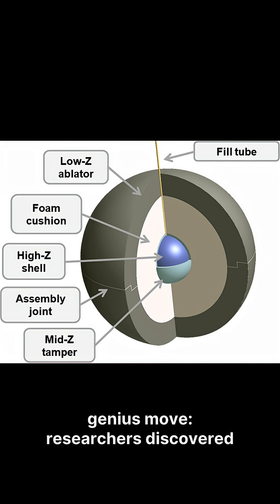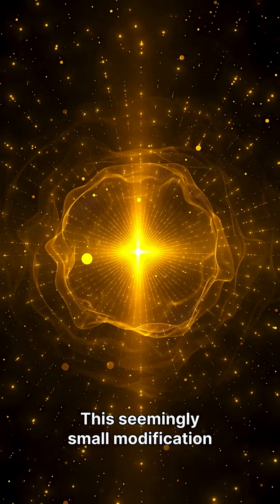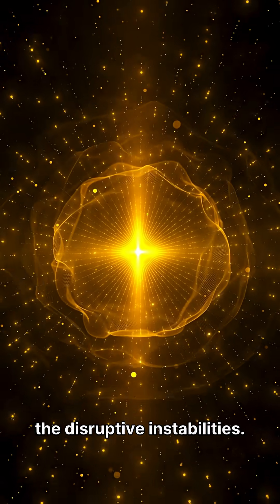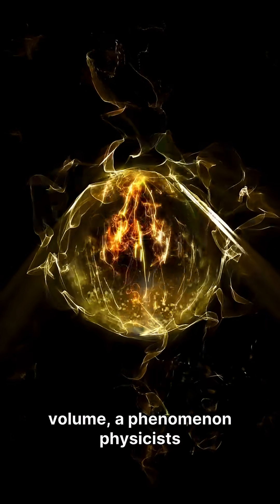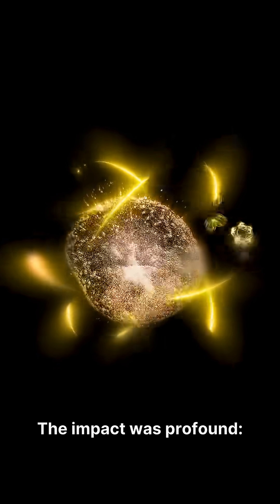But then came the genius move. Researchers discovered a crucial innovation by adding a thin layer of gold to the outer shell joint. This seemingly small modification proved transformative, as the gold layer significantly suppressed the disruptive instabilities. Suddenly, the fuel ignited uniformly throughout its entire volume, a phenomenon physicists call volume burn.